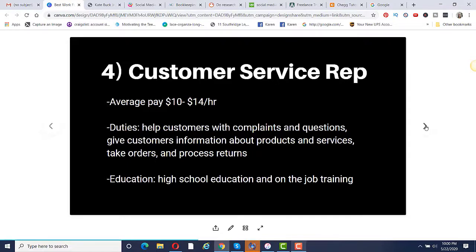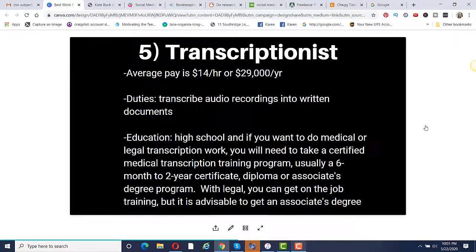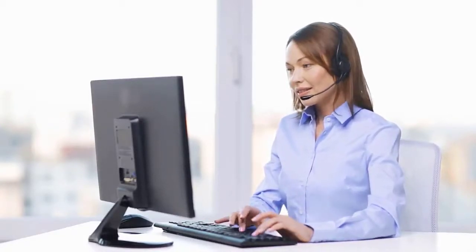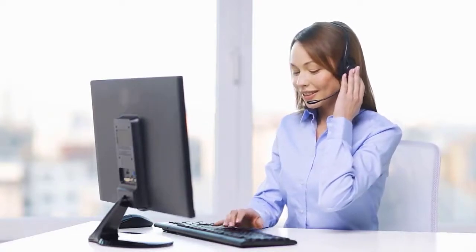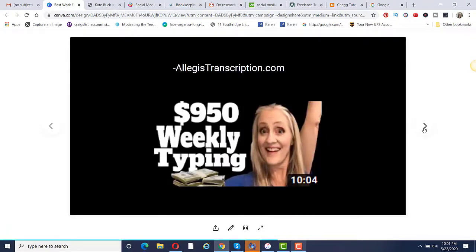Number five is to become a transcriptionist. Average pay is around $14 per hour or $29,000 per year. Your duties are to transcribe audio recordings into written documents. You do need a high school education, but if you want to do medical or legal transcription work, you'll need to take a certified medical transcription training program — usually anywhere from six months to a two-year certification, diploma, or associate's degree. With legal, you can get on-the-job training, but it's advisable to get an associate's degree.